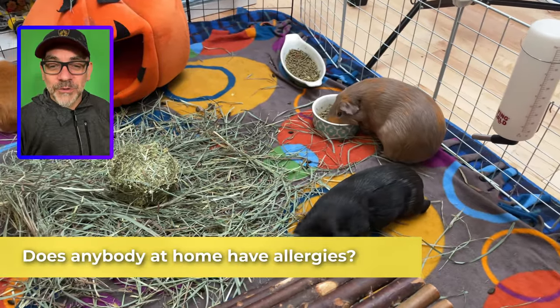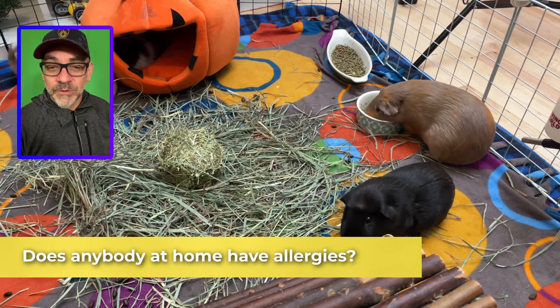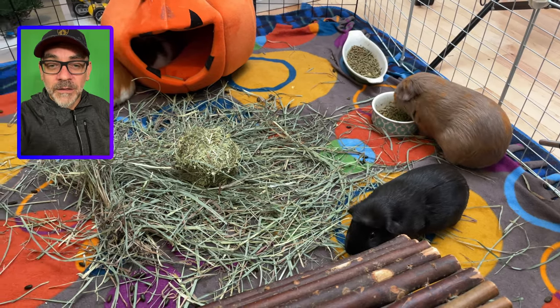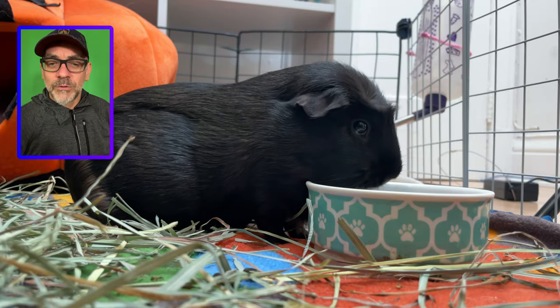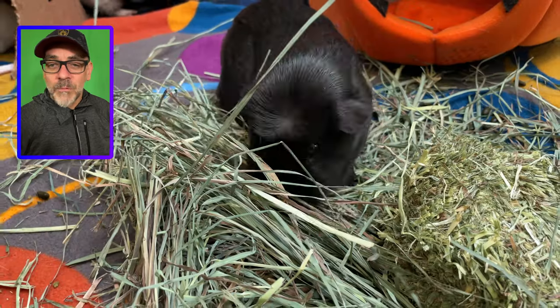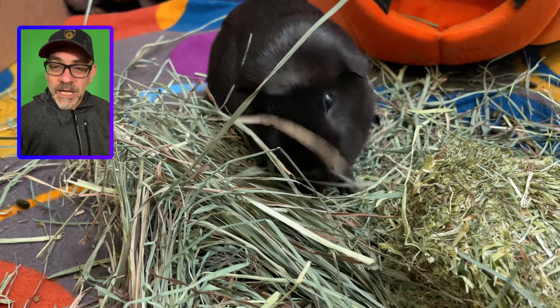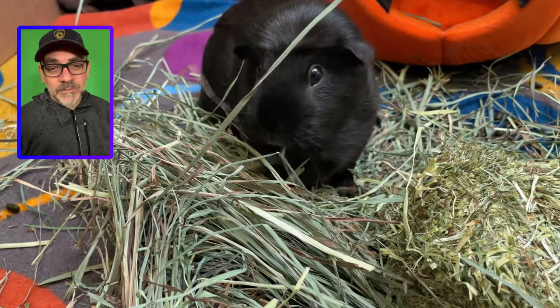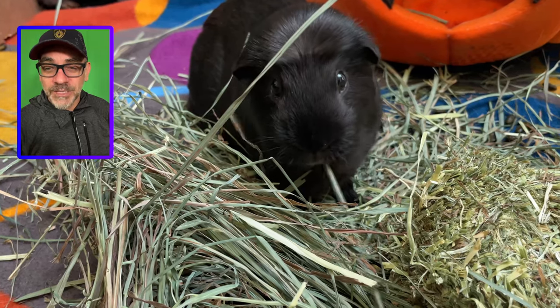The first question that a new guinea pig owner should ask themselves is: do you, or does anybody in the family, have allergies to guinea pigs or hay? It's a fact that guinea pigs are good emotional support pets and they bring you lots of joy and happiness. Most people have fewer allergic reactions to guinea pigs than dogs or cats, but it's always possible. The best way to see if you have allergic reactions is to ask a doctor to do an allergy test.